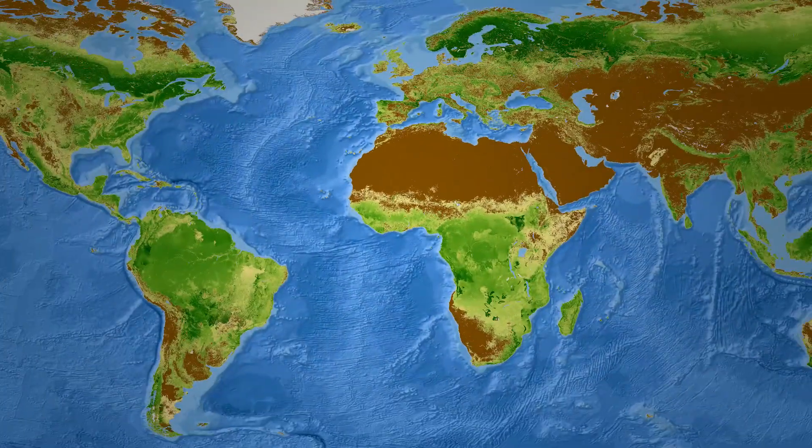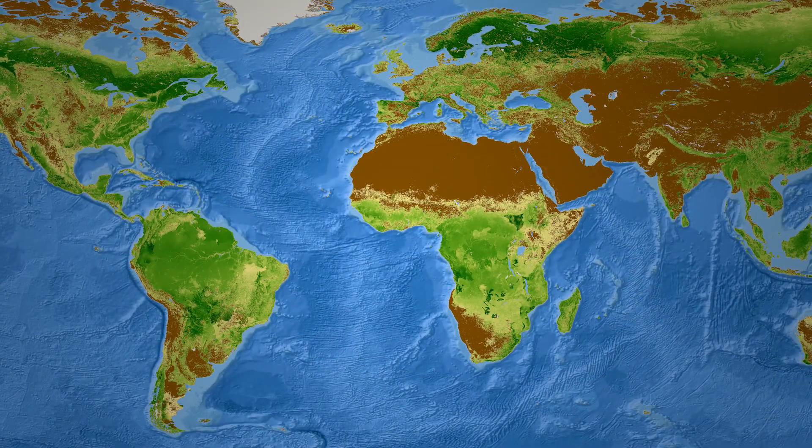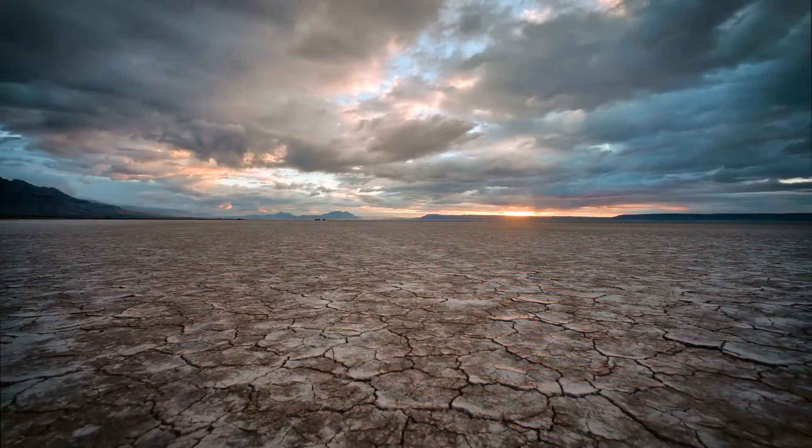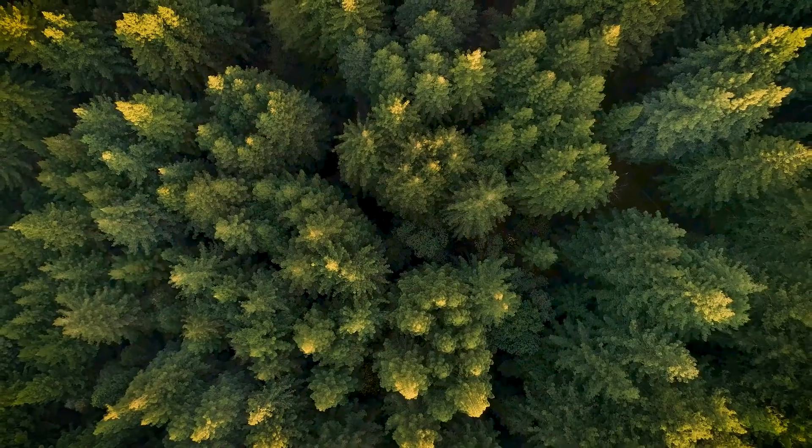We needed to study the population density of the trees so that we could really get a handle on the global forest system. So we combined data from people all over the world and paired it up with satellite information, climate information, and lots of GIS layers so that we could predict the population density of those trees in all locations around the world to get a global perspective and show that there are three trillion trees on our planet.